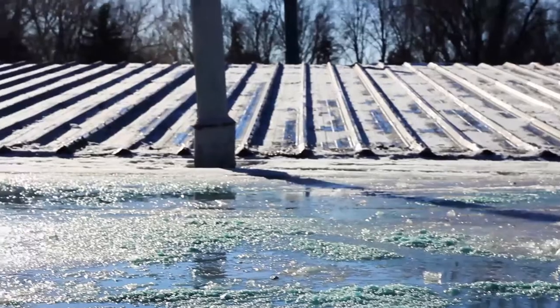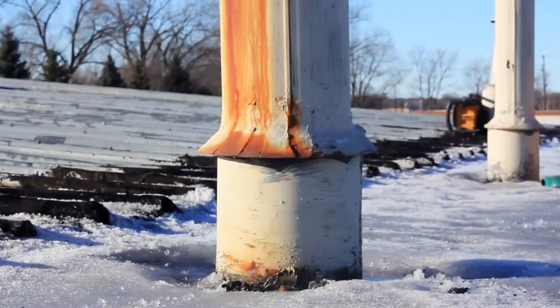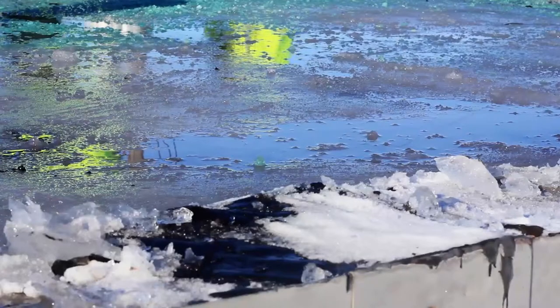If you're finding water pooling and not easily draining away, that's a sign trouble may be around the corner, if not already there.